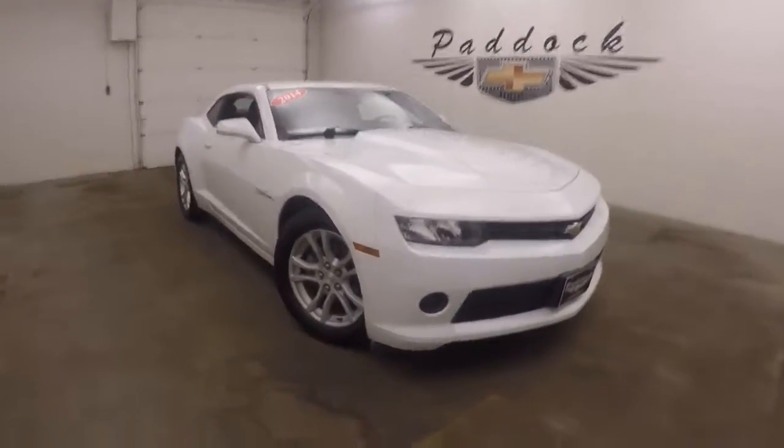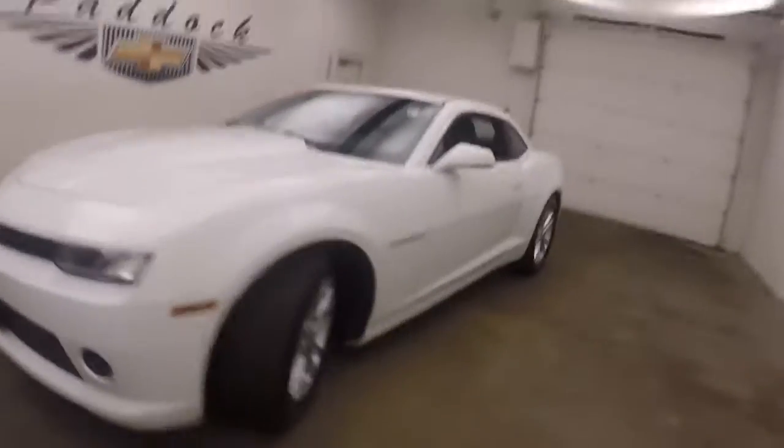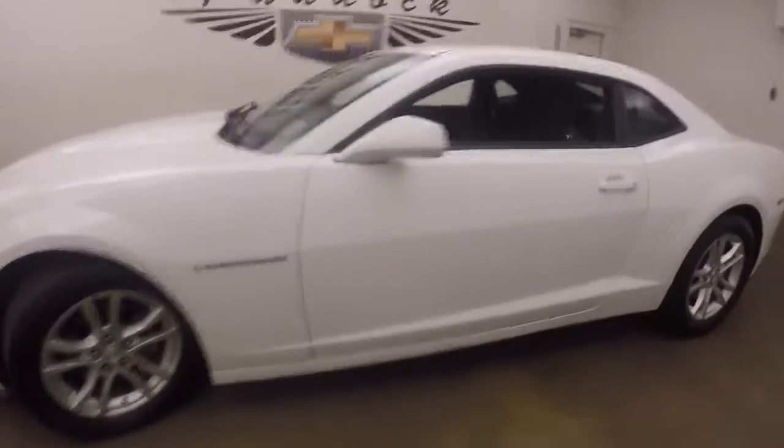It's a 2014 Chevy Camaro. Nice summit white paint, alloy wheels, decent tires. Each wheel does have a wheel lock for added security.